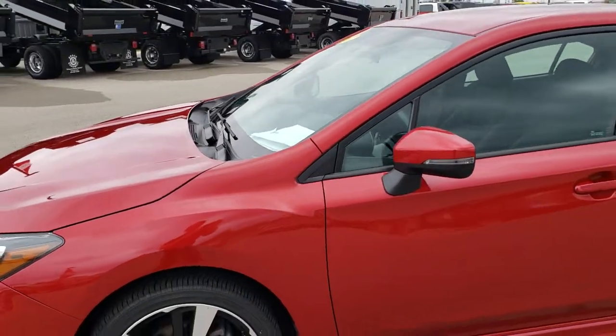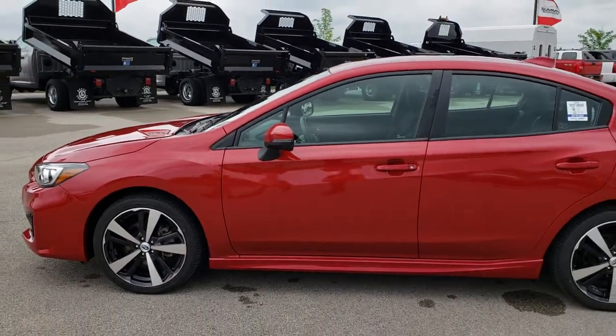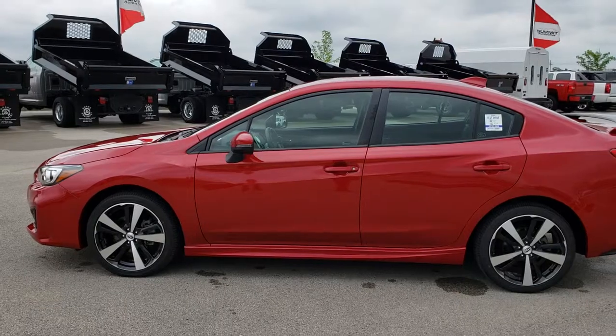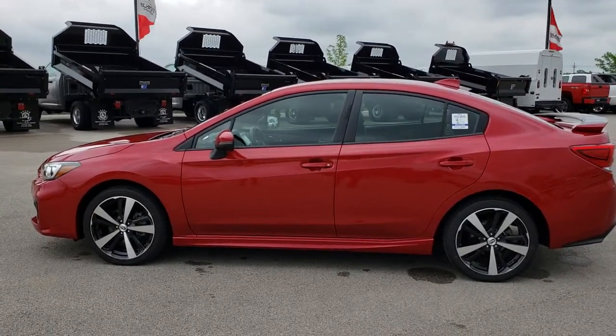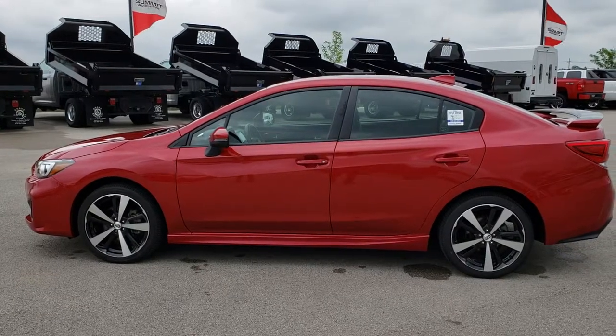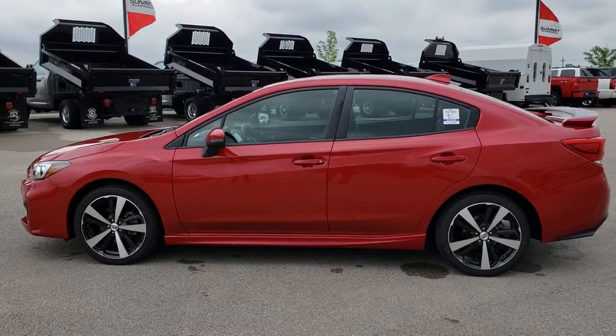To see more pictures of this car or one of our other 400 new and used cars, trucks, SUVs, minivans, Wranglers — you name it, we got it — go to our website at www.summitauto.com. Full pictures and descriptions of every single vehicle on our lot, and videos of every single used vehicle we have, all at summitauto.com.